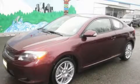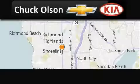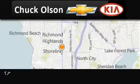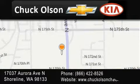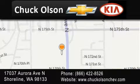Call or visit us right now and arrange your test drive today. Chuck Olson Chevrolet Kia is located at 17037 Aurora Avenue North in Shoreline. Our goal is to exceed all of your expectations to ensure that you'll return for future visits.